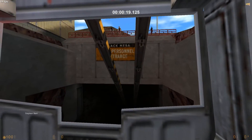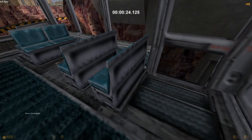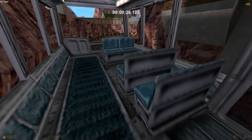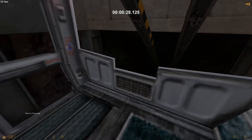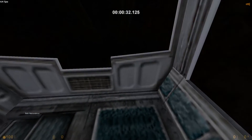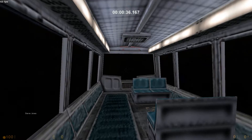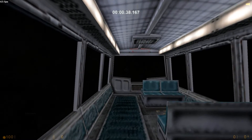The time is 8:20 inbound. The current topside temperature is 91 degrees. The Black Mesa complex is maintained at 68 degrees at all times.